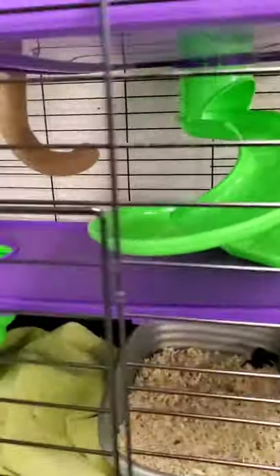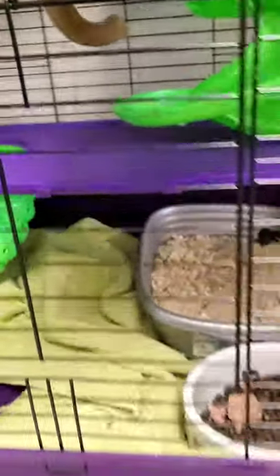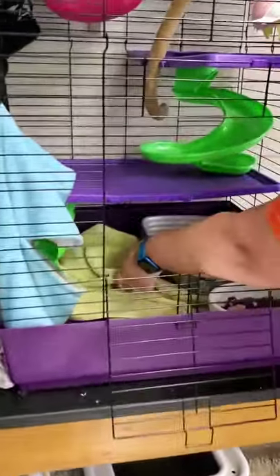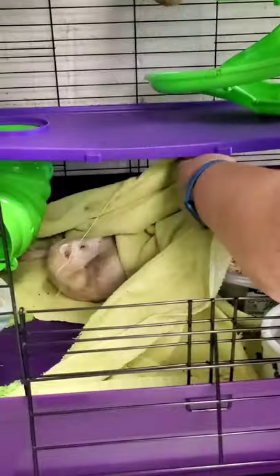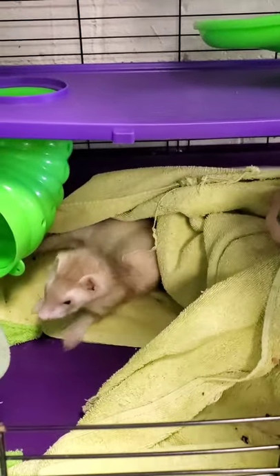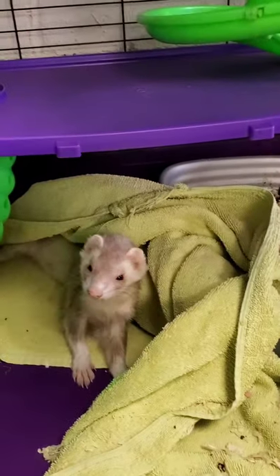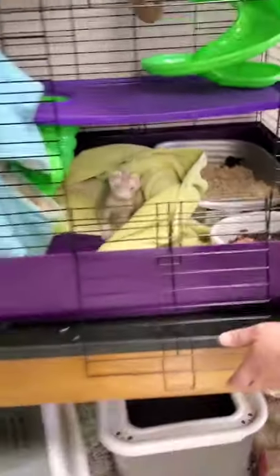We have a ferret in here. This is Gigantor. He is one of the most loved animals here at the Natural Science Center.